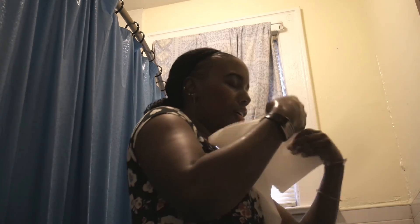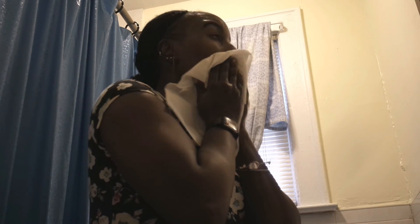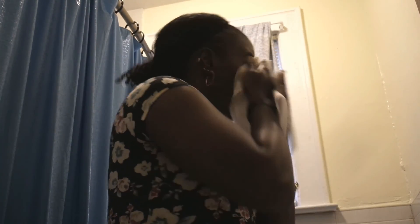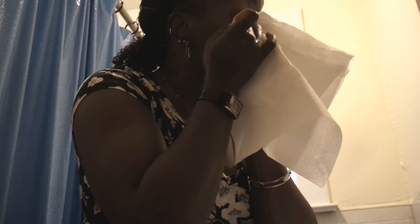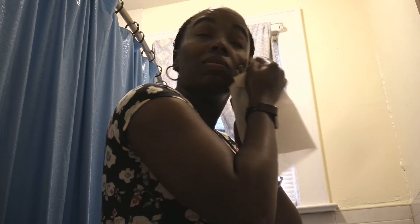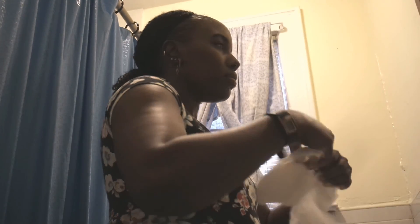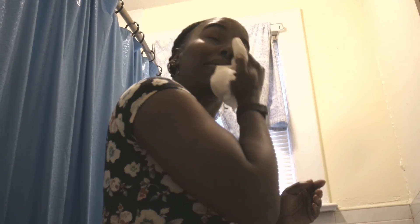Then I take a plain clean paper towel and start rubbing my skin, rubbing all that makeup off my face, concentrating on under my eyes. I don't wear makeup every day so I don't always have this on my face. Then I take a little more water and go through and rinse my skin.